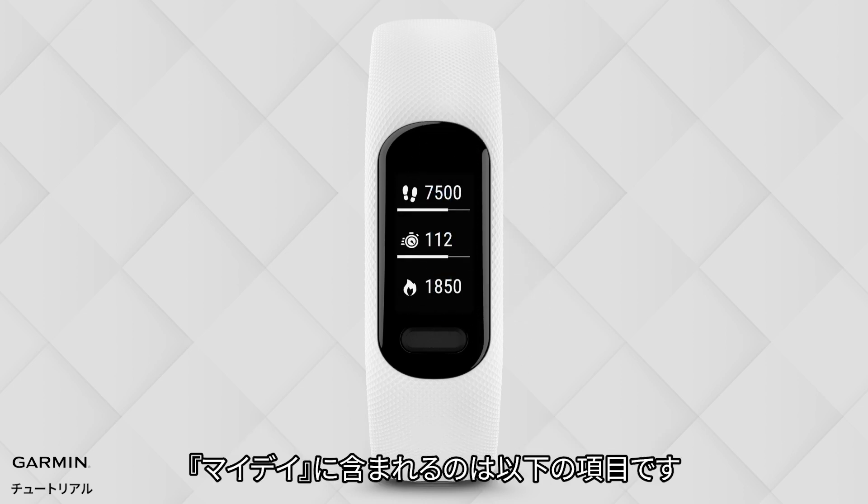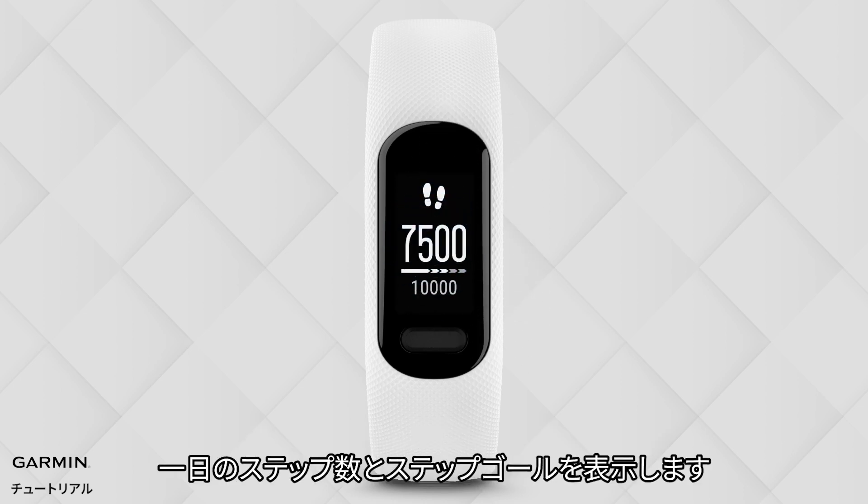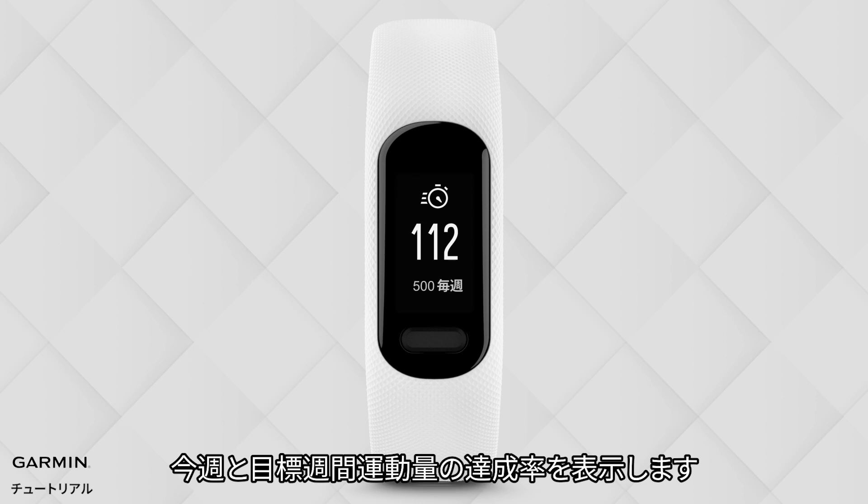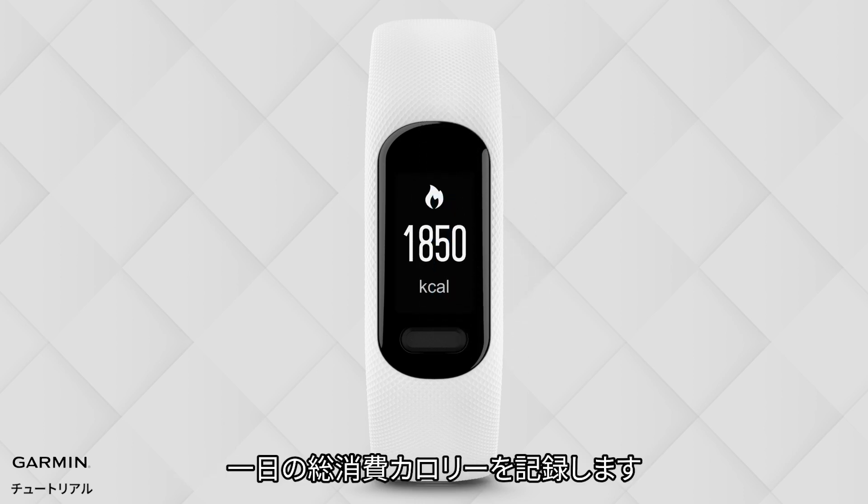My Day includes Steps, which shows your daily steps and your goal for the day. Intensity Minutes shows your completed intensity minutes and your weekly target goal. Calories Burned tracks your daily burned calories.